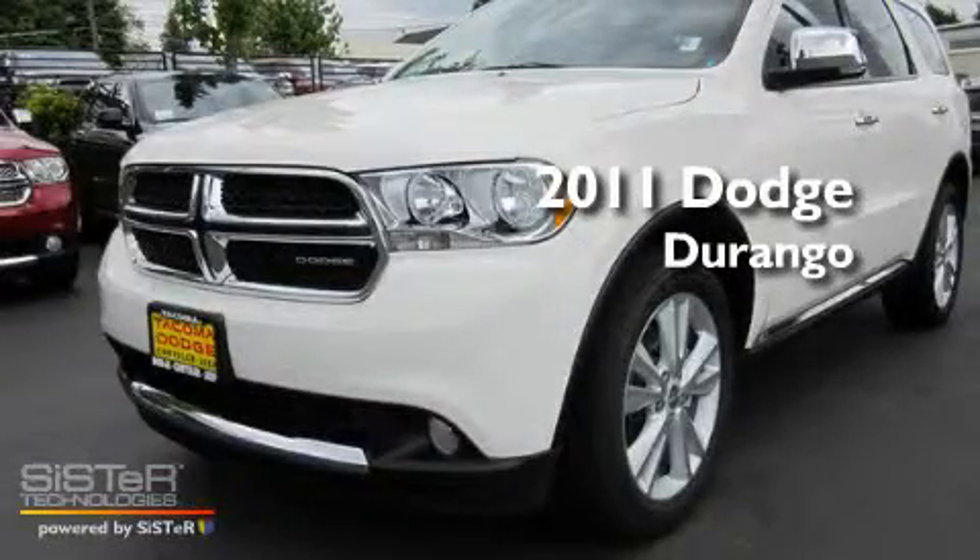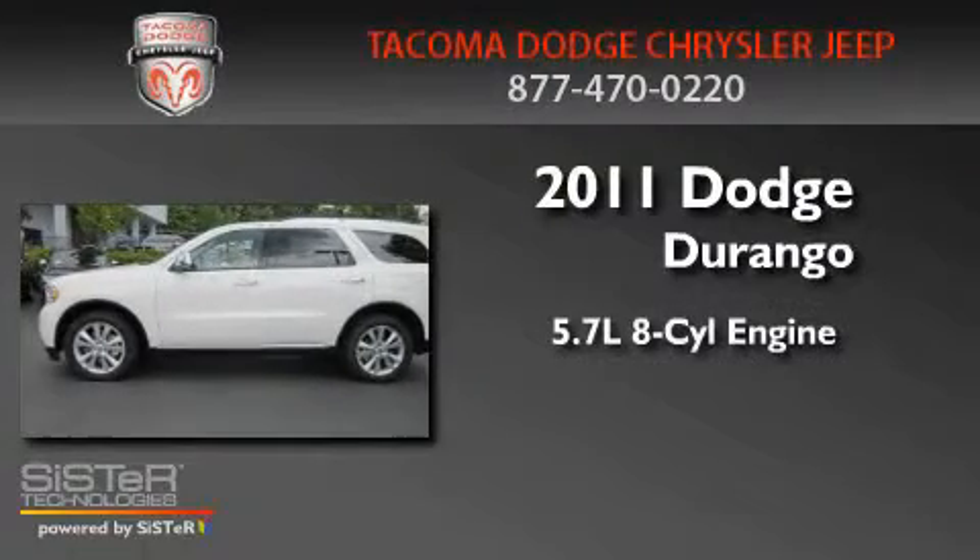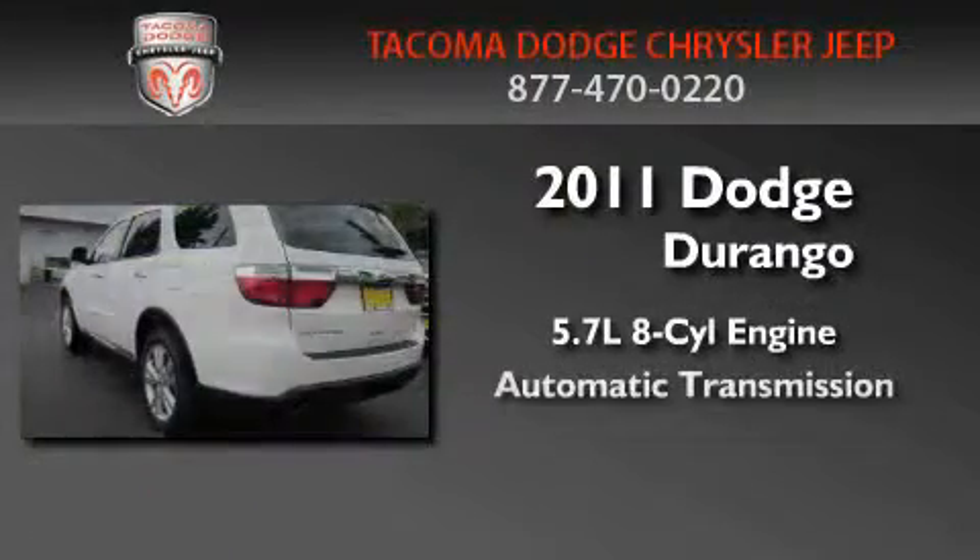This is a brand-new 2011 Dodge Durango. It features a 5.7-liter 8-cylinder engine and an automatic transmission.